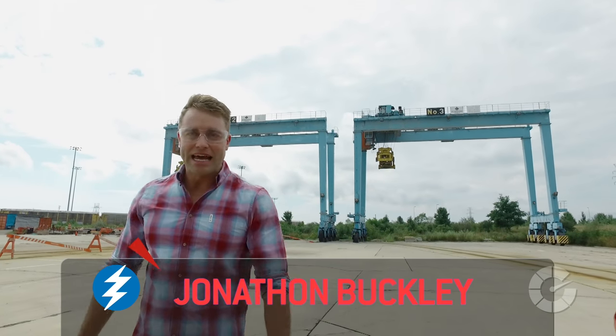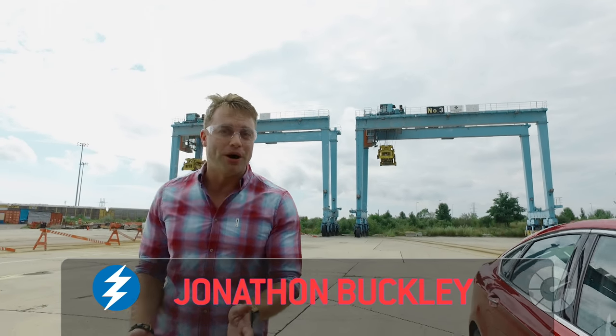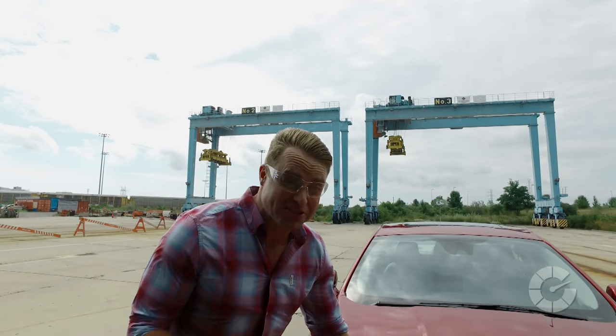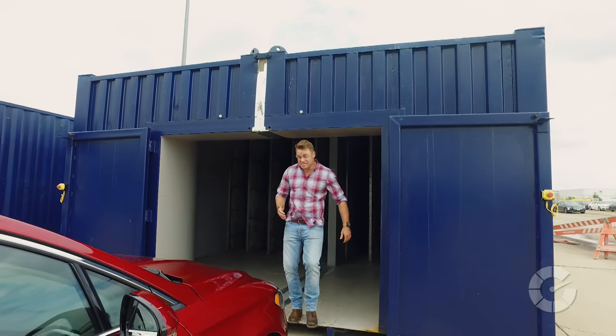Welcome to Translogic. I'm Jonathan Buckley. Every so often we like to drop into the Ford Motor Company to see what innovations they have brewing in their labs and factories, and today is no exception.